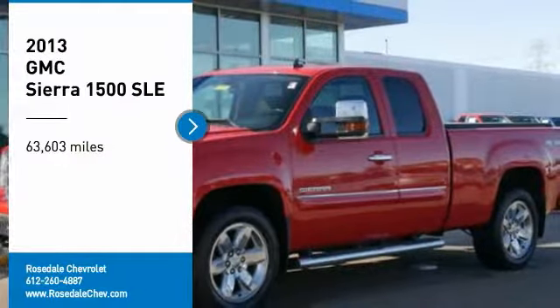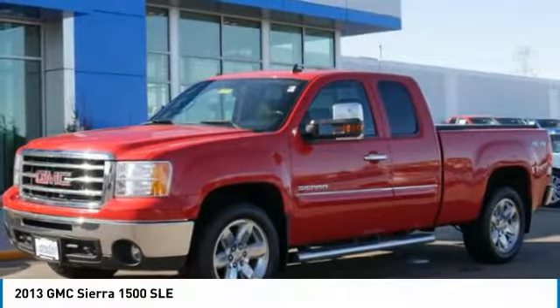Come test drive the 2013 GMC Sierra 1500.